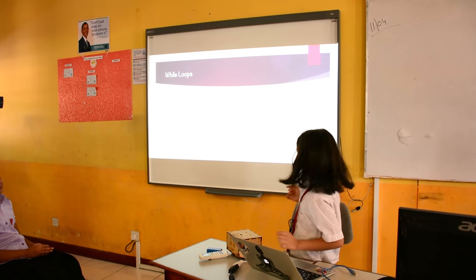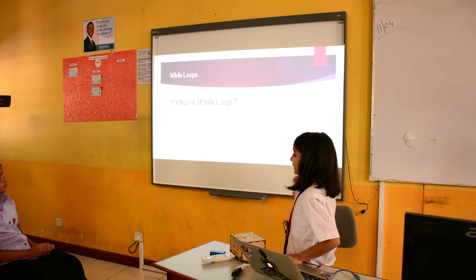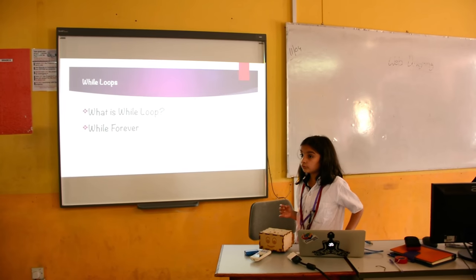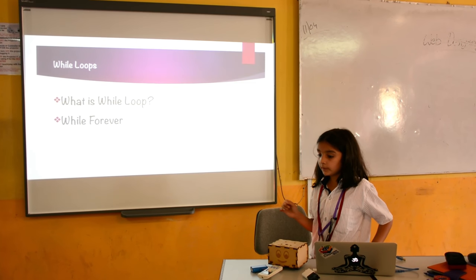How can we make it do this continuously? We would need while loops. So what is a while loop? A while loop makes a robot do something continuously. And what is while forever? While forever makes a robot do something continuously until its battery is off or we turn it off.